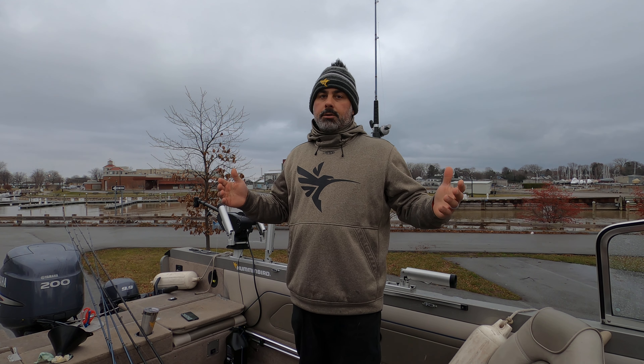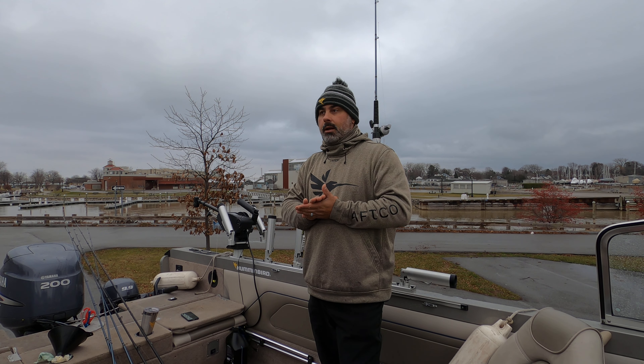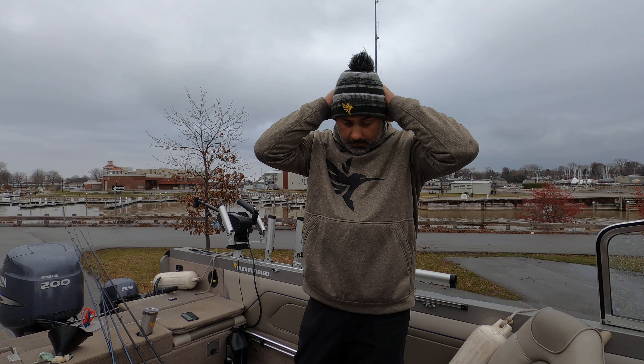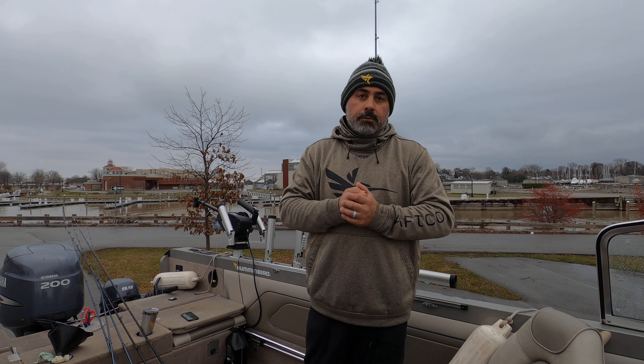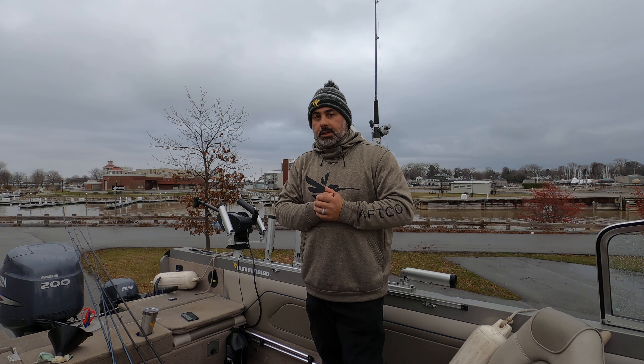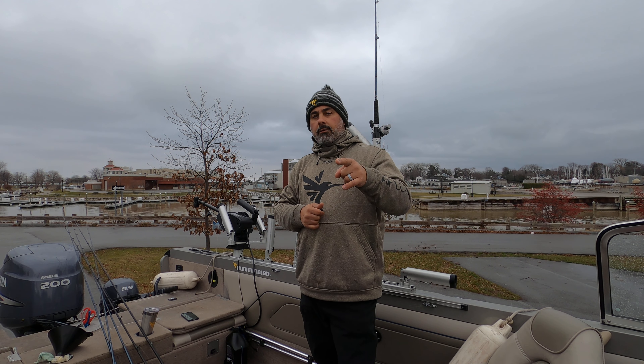I'm hoping to get out tomorrow if somebody books a trip. If not, maybe I'll just get out with some buddies and do some fishing. From here on out, brown trout fishing is going to be phenomenal. If the weather allows us to get out and go fishing, I will go fishing. Give me a call — let's do some fishing. The brown trout are on fire.